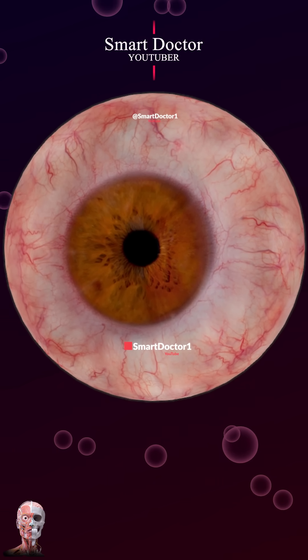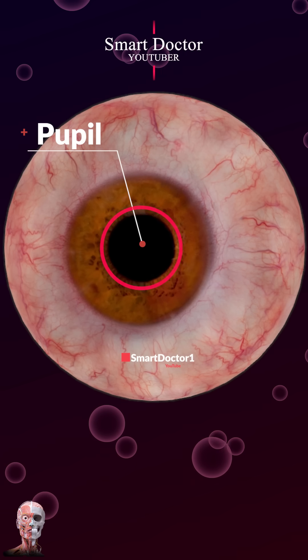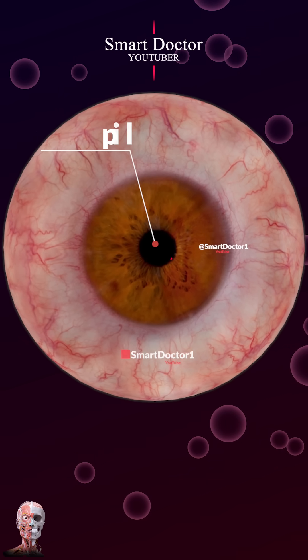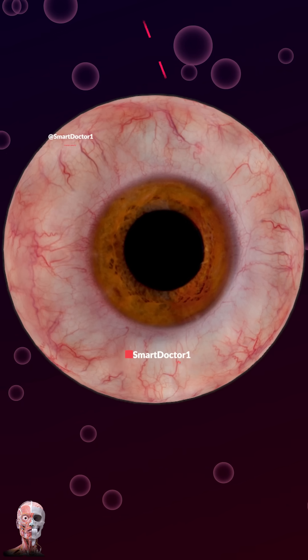The human eye is the best camera on the planet. One of the characteristics of the human eye is that it constricts the pupil in bright light to reduce excessive brightness, and expands in low light to allow more light in, controlled by the muscles in the iris.